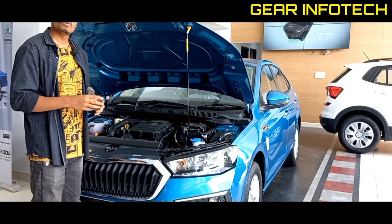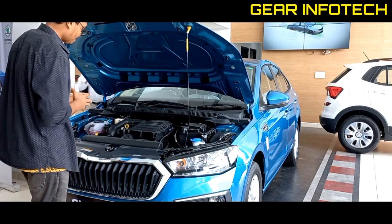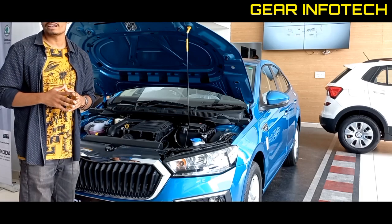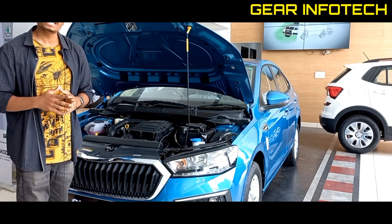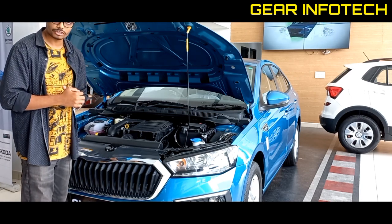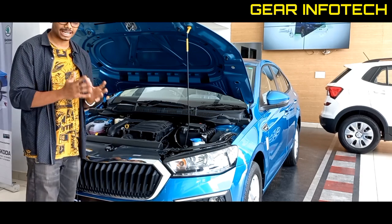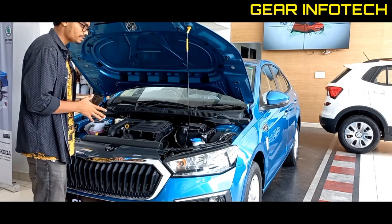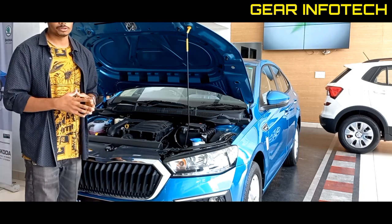The 1.0L engine is a 3-cylinder engine, and the 1.5L engine is a 4-cylinder engine. If we discuss the power of both engines — the 1.0L engine produces 115 PS of peak power. The 1.5L engine is the 4-cylinder and delivers a peak torque of 250 Nm. The 1.0L is your mileage-efficient option, while the 1.5L engine is a performance-oriented engine.